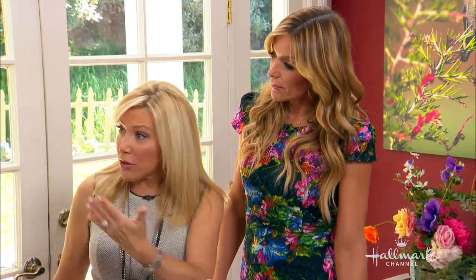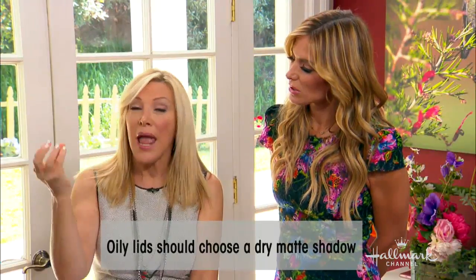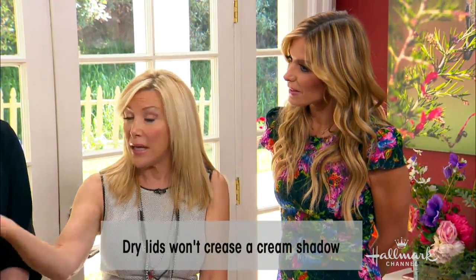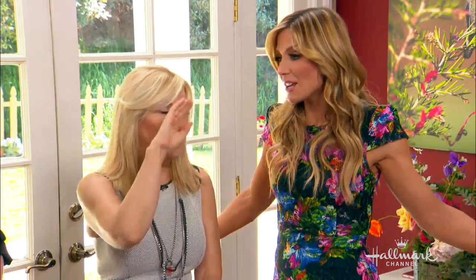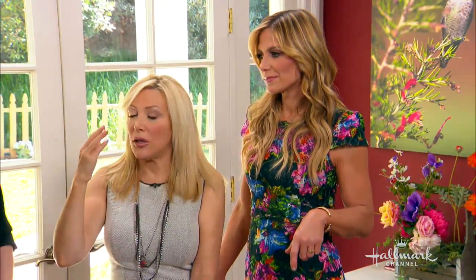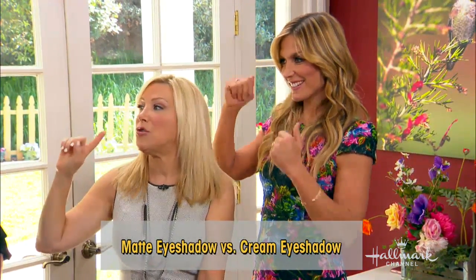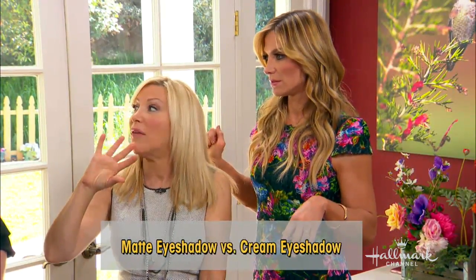If you have oily lids, stick to matte because it's going to hold that color. If you have drier lids, you can go with cream because it adds dewiness. But it really comes down to preference. What you don't want to do if you have oily skin is use cream — it can get into the creases. Though sometimes it helps distract from creasing because of the luminescence in it. And you don't want frost — just a bit more of a shine.